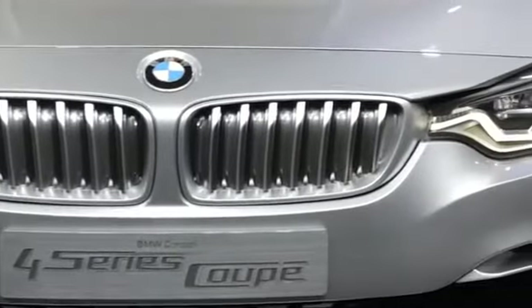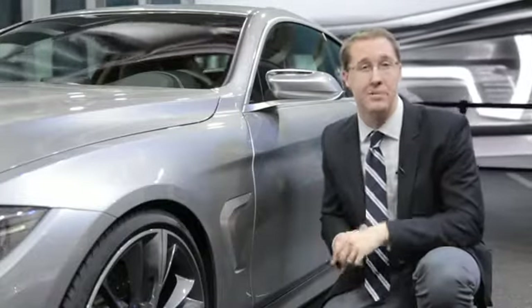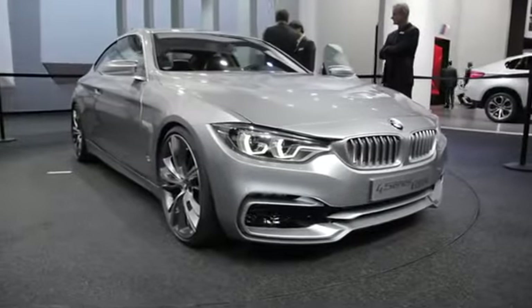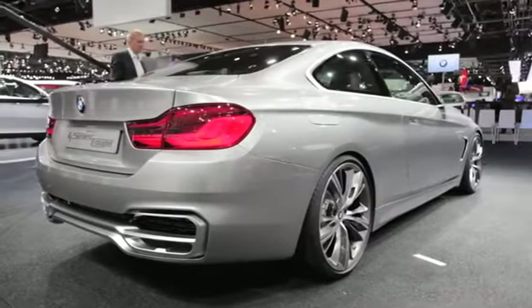Now of course there's a lot more that's new here than just the name. The platform has actually been stretched compared to the sedan — it's 1.9 inches longer in the wheelbase and about 1.7 inches longer overall in length, and that helps give it a nice swept-back look with a lower roofline on top of that.